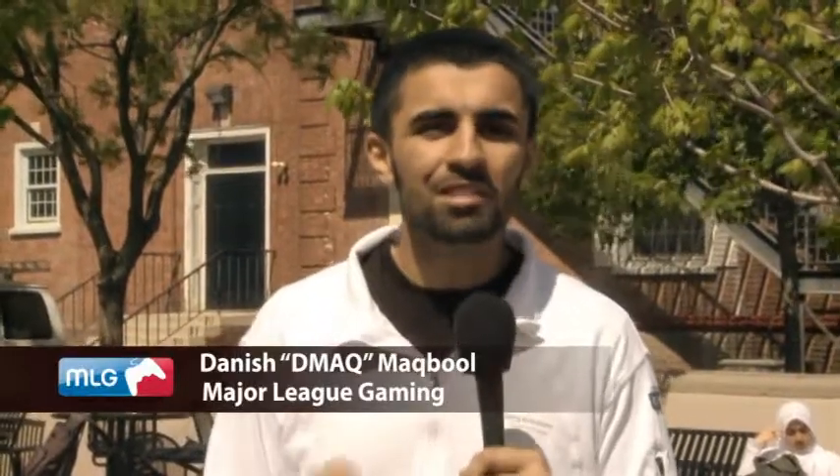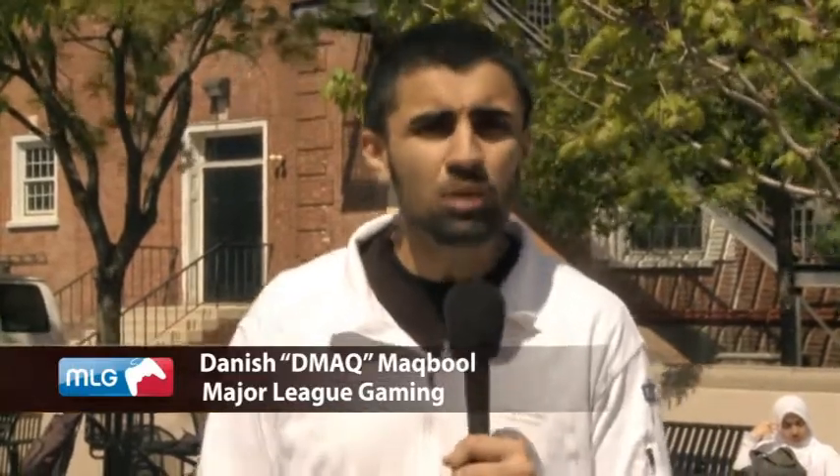My name is D-Mac and I'm here today with Verizon Wireless, and we are previewing the latest, newest smartphone — it's called the Sony Ericsson Xperia Play. Let's go talk to the people.